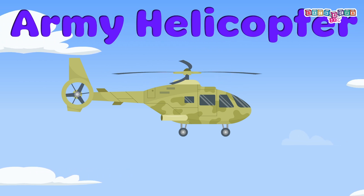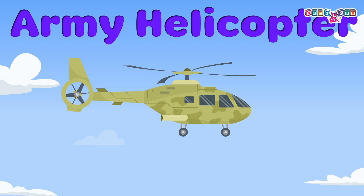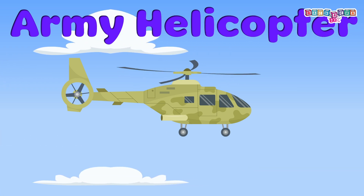Military air vehicle: used for operations. One must wear a helmet and follow crew instructions.